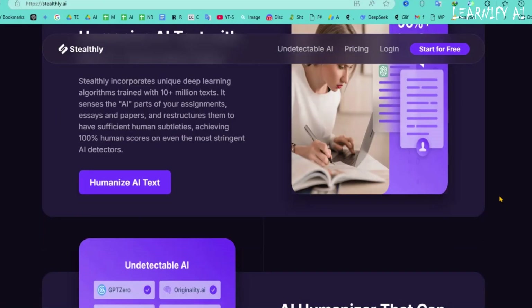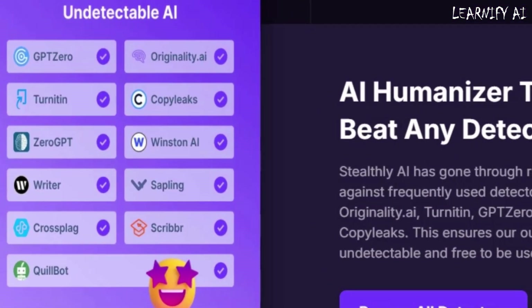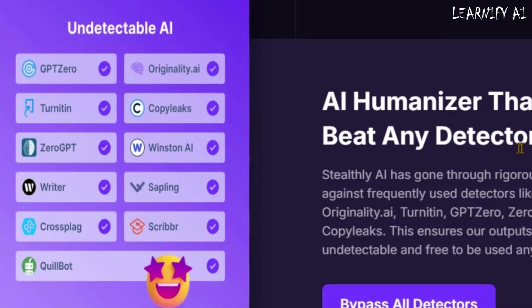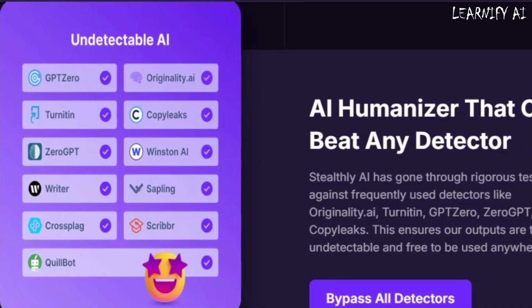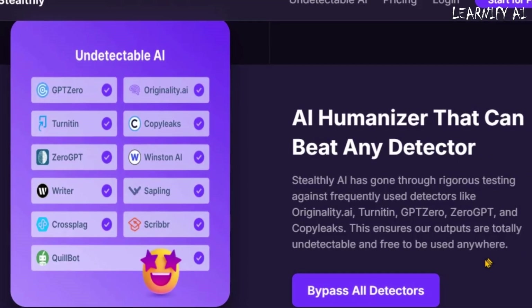What makes Stealthly AI stand out? It has been rigorously tested against top detection tools such as Originality.ai, Turnitin, GPT-Zero, ZeroGPT, and CopyLeaks. The result? AI-generated content that remains undetectable and safe to use anywhere.